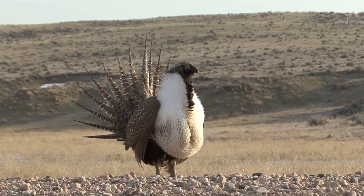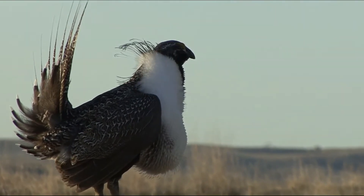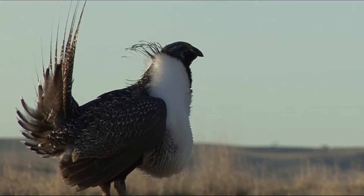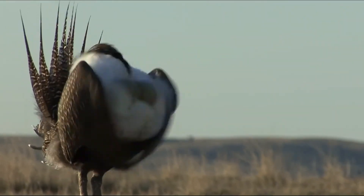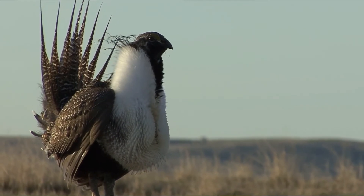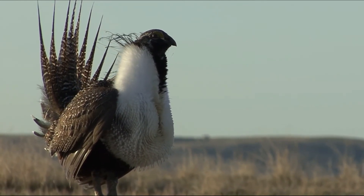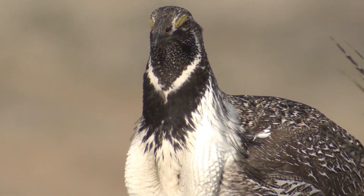I hope you enjoyed the video about the sage grouse mating call. Subscribe to our channel, leave your thoughts on this video in the comments section, and never forget to press the bell icon for more videos. Until the next video, take care — goodbye!